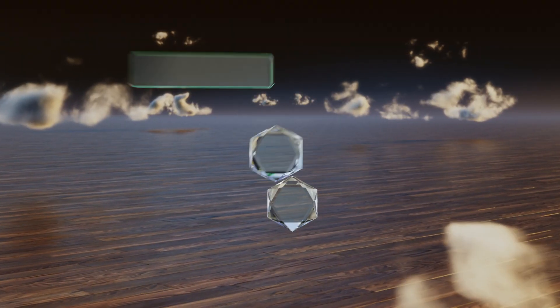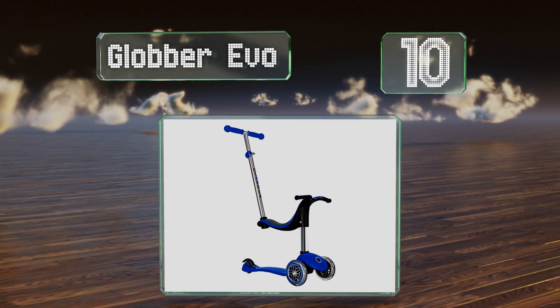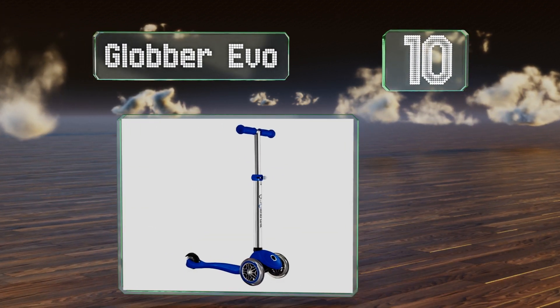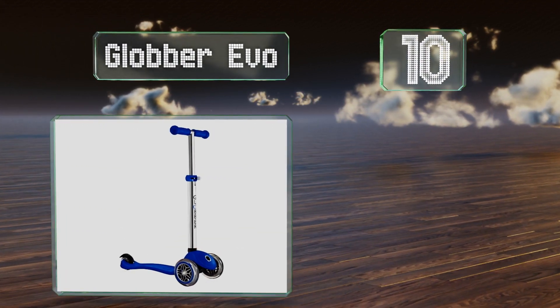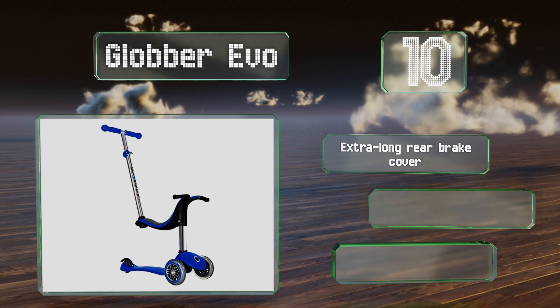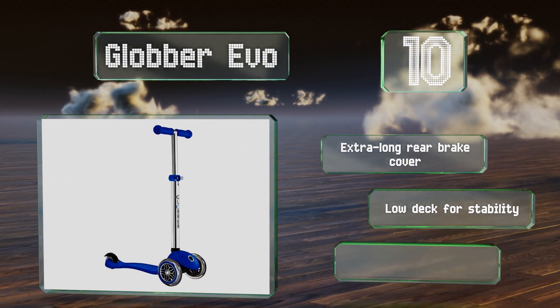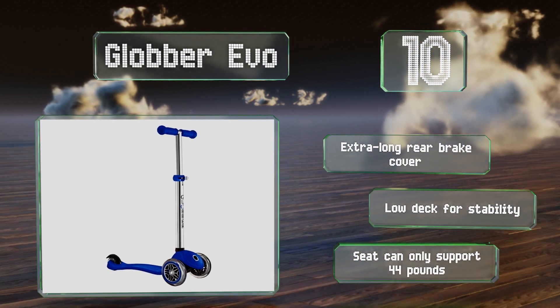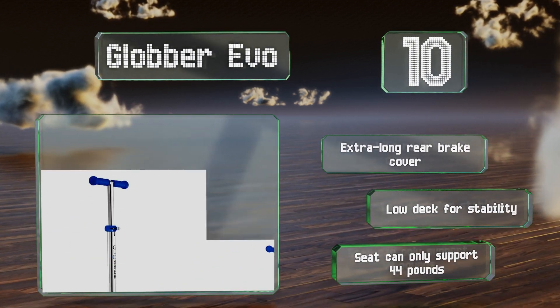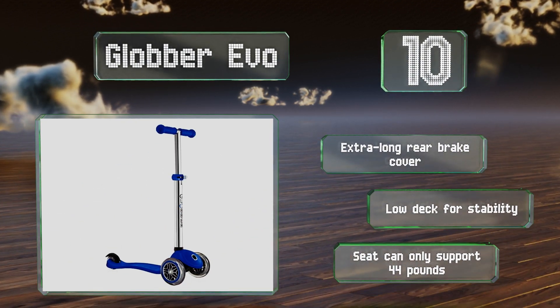Starting off our list at number 10, the Globber Evo is a versatile model that can grow with your child. Its detachable seat allows for children to be pushed along, while its adjustable handlebar and lock button for the front wheels keep it in a straight line as they begin to learn to ride. It comes with an extra-long rear brake cover and a low deck for stability. However, the seat can only support 44 pounds.